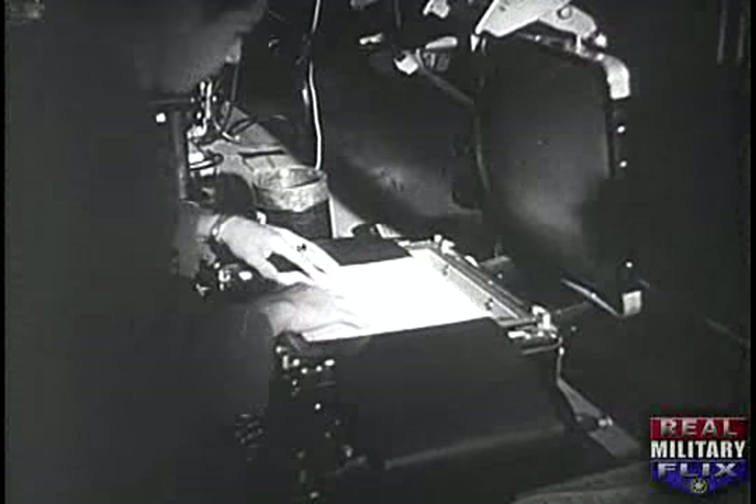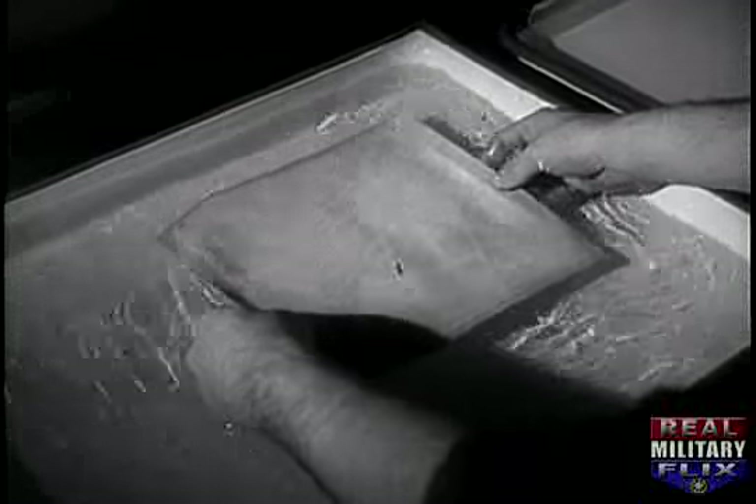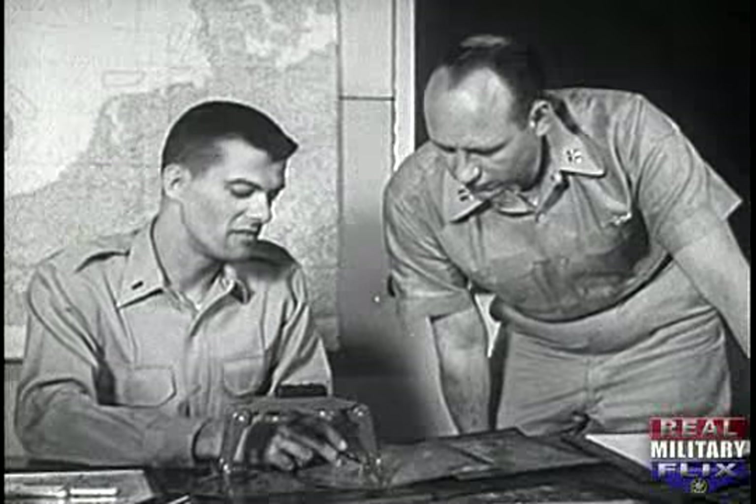Back on the ground, the negatives are rushed to the processing rooms and placed in automatic developing machines. Prints are made and in the course of minutes the pictures appear. Analyzed by the photo interpreters, the information obtained will either be filed for future reference or may call for immediate action.